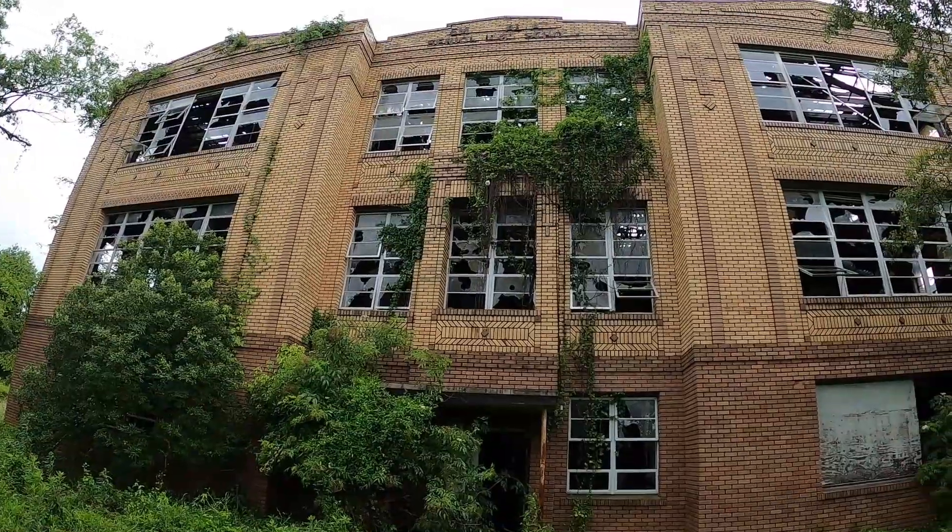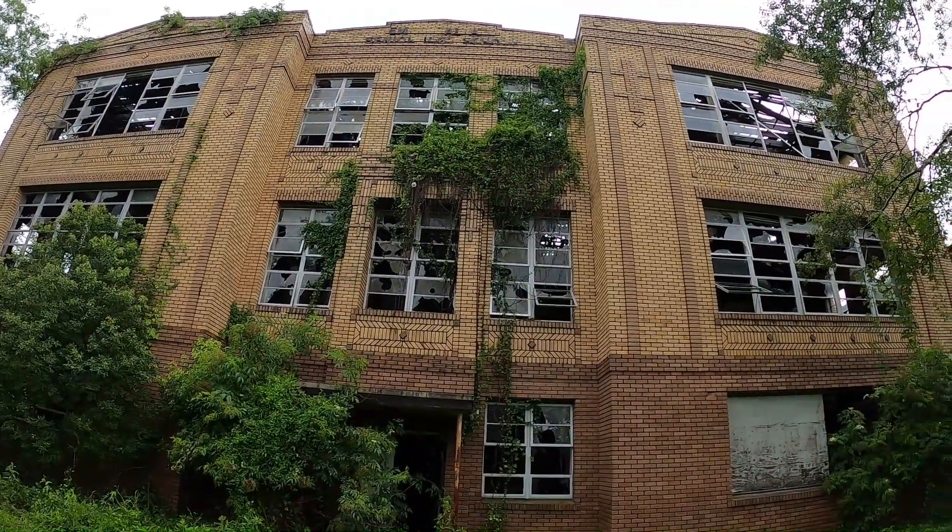This mysterious building is the old Emma Wallace High School.